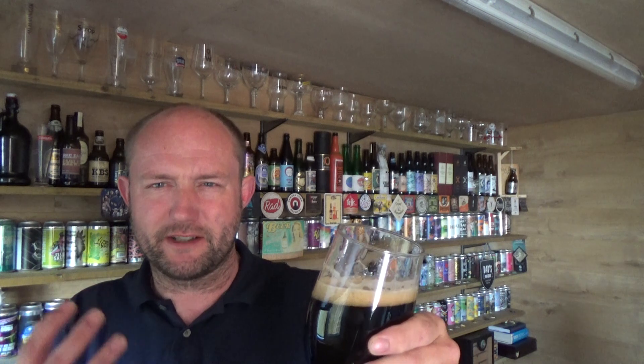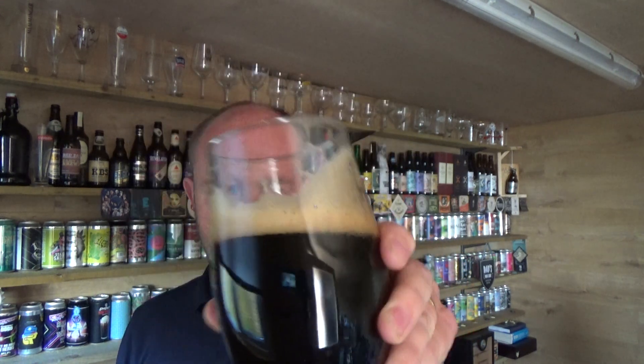Smooth as you like. Nice bitterness on the finish as well, lingering, mixed in with that dark chocolate and a little bit of fruit — berries, maybe a push. But it's got like a sweet tang about it on the finish. That's spot on.